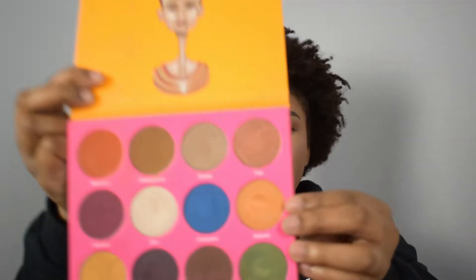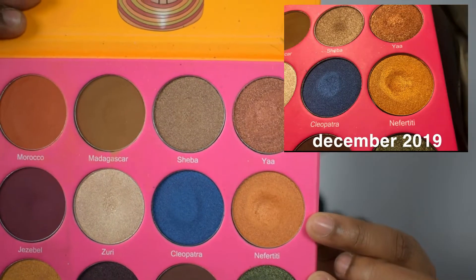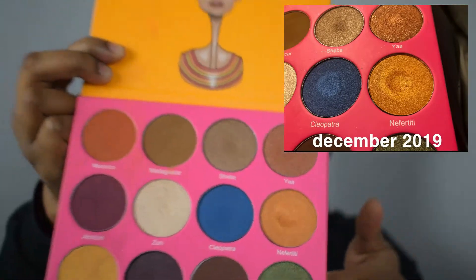The next shade was Nefertiti from the New Beam 2 by Juvia's Place — that gold shade. There's literally no progress on this because I've used it zero times since the last update. It's the same dip as there was last time.